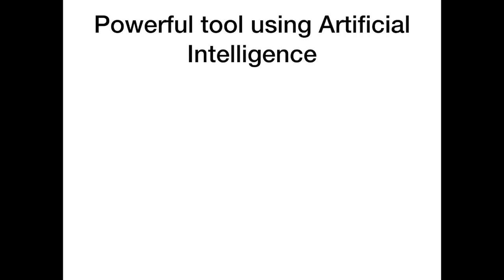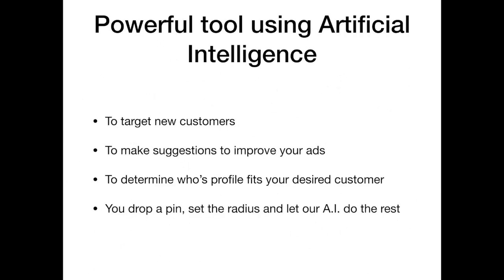This powerful tool uses artificial intelligence to target new customers, make suggestions to improve your current ads, and determine whose profile fits your desired customer base. You simply drop a pin, set the radius, and let the artificial intelligence do the rest.